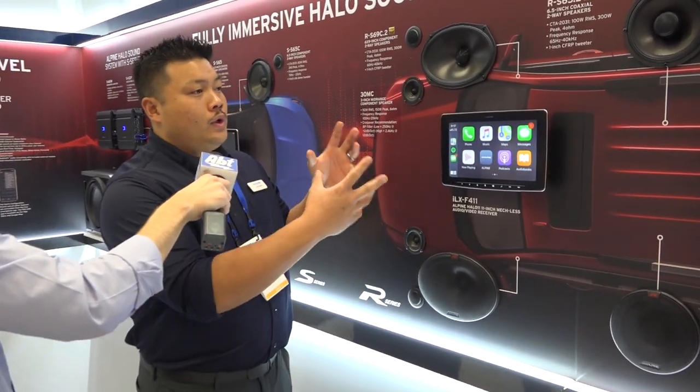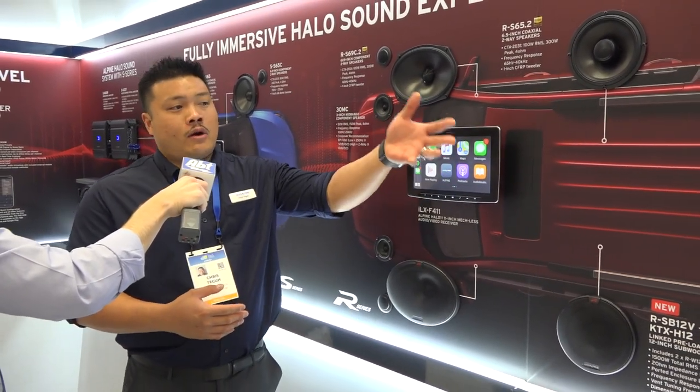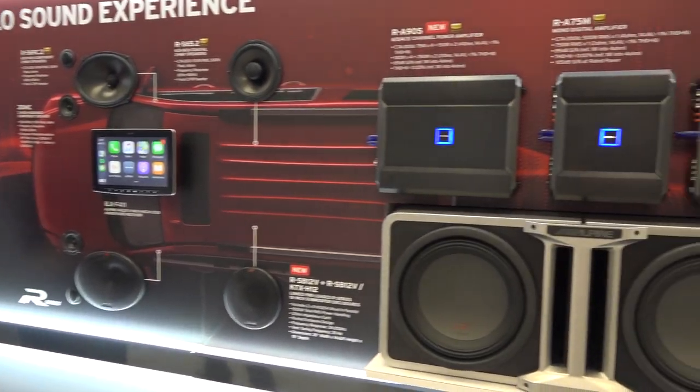So now you can do a full halo design system, using several products from our R-series lineup to create that really immersive sound.